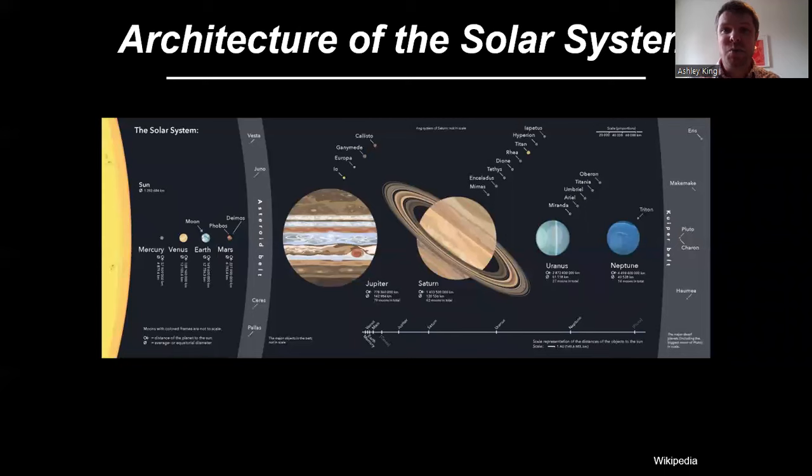As a planetary scientist, one of the really important questions I have is how do we end up with the solar system that we have today?